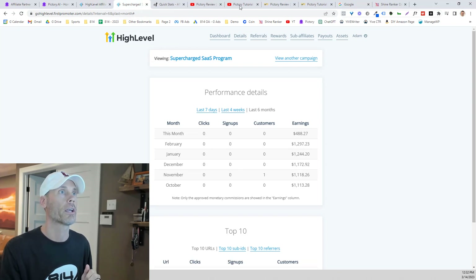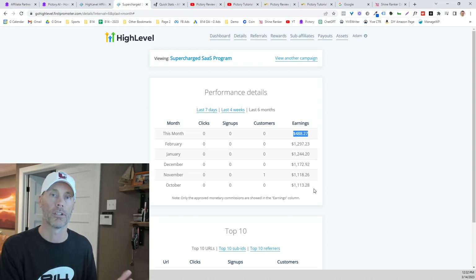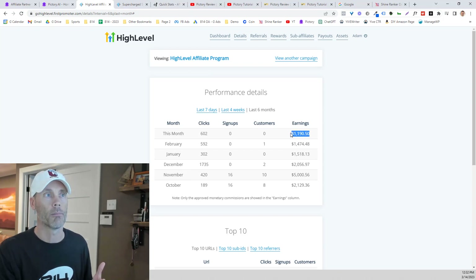Let me show you the supercharged SaaS program real quick. As you can see, we're here halfway through the month at about $500, making another $1,000 every single month from them. So every single month I'm making a decent amount of money — I've already made almost $1,200 this month.